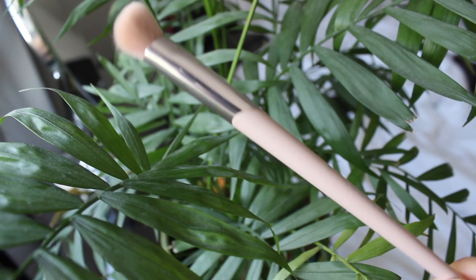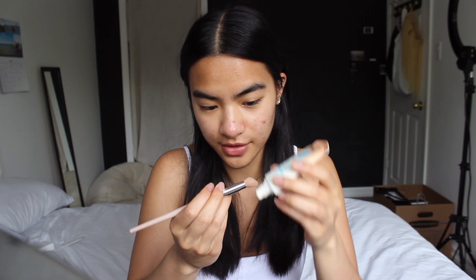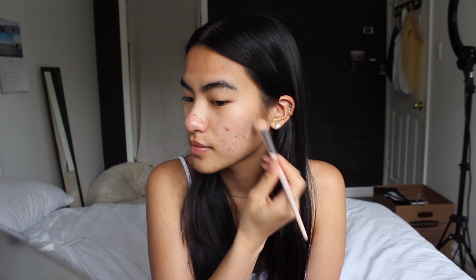The skin is still struggling obviously, but that's okay. So first off I'm just going to take my concealer brush and take a little bit of the BB cream and just dab it on the red areas.